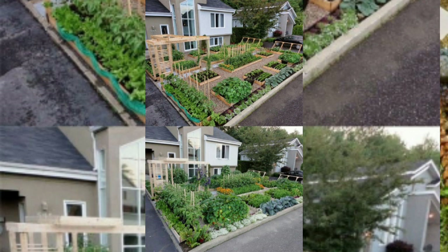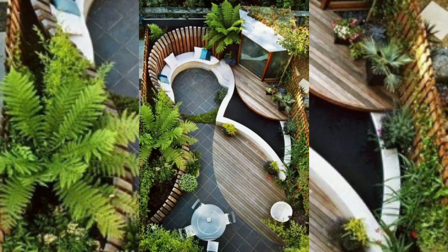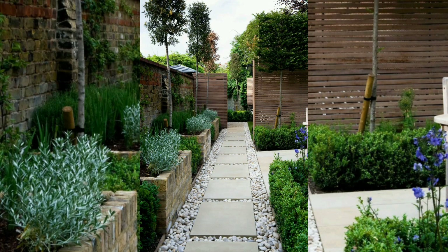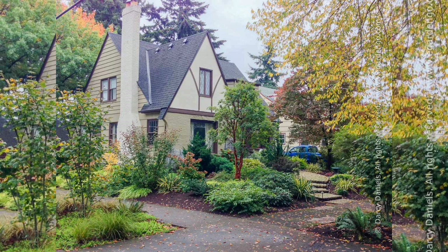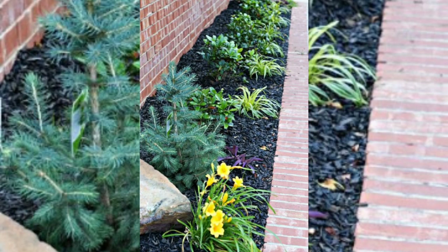By simply upgrading or refreshing the border on your flower bed, it will change the whole look of the plants and features already there. Natural stones or even a $30 plastic long edging are all good candidates depending on your home style.